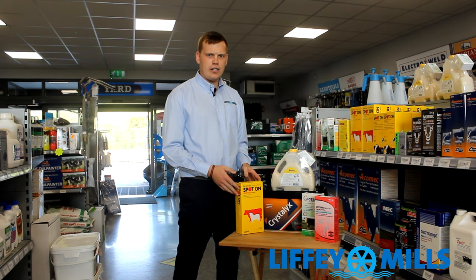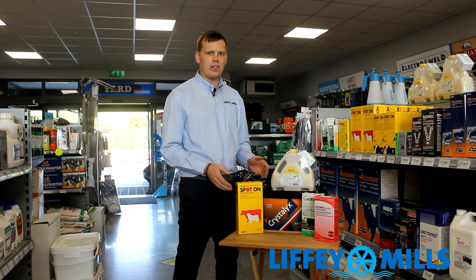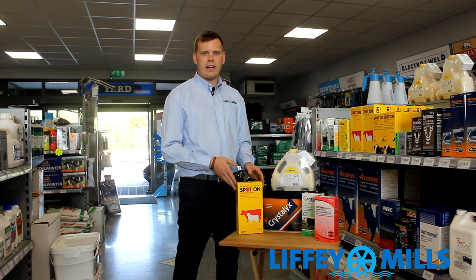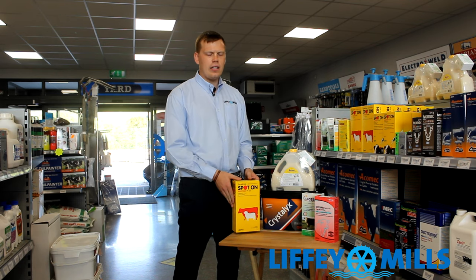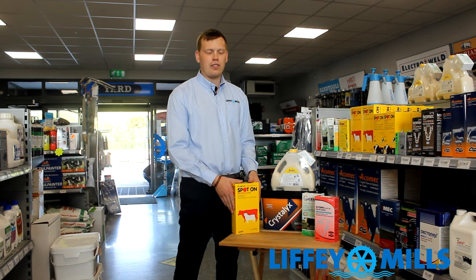So why are flies an issue at grazing? The main flies that we're concerned about at grazing are horn flies, face flies and head flies. There's also a warble fly that used to be a bigger issue back in the day, but it's not so much an issue now.